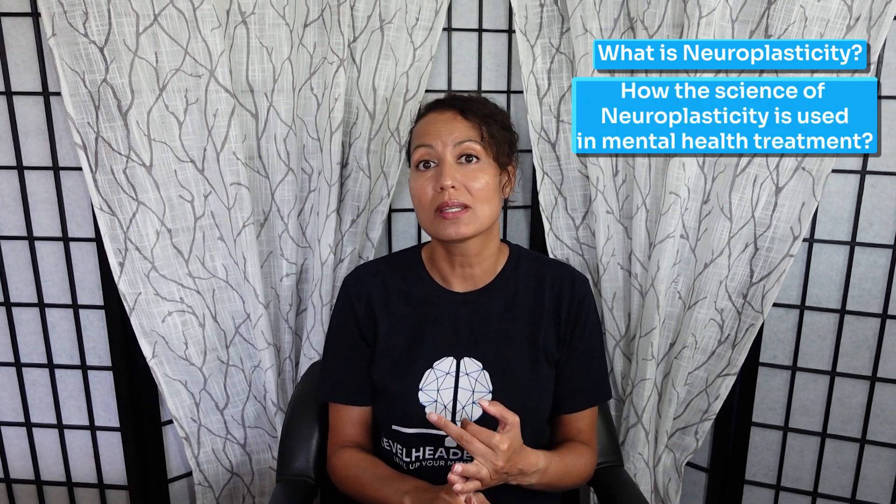Welcome back. In today's video, we're going to be talking about a topic that is near and dear to me: neuroplasticity. This is in response to one of our viewers who asked us to make a video on this topic. Today, we're going to talk about what neuroplasticity is, how the science of neuroplasticity is used in mental health treatment, and the top five things you can do today to help improve your brain's neuroplasticity.